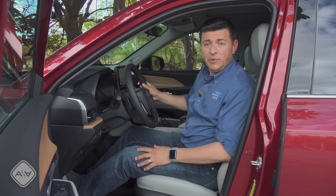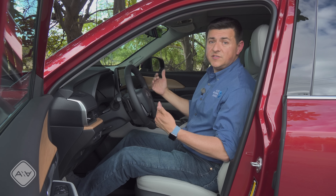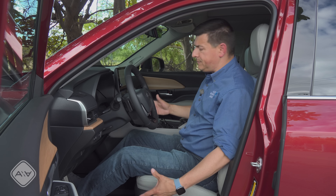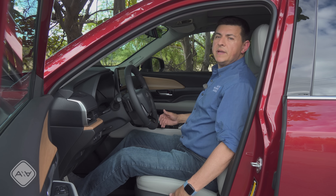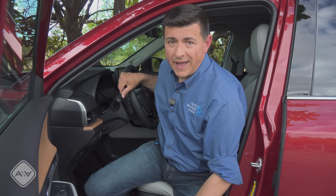The first thing we need to do is get comfortable up front, because that sets the stage for all the rows behind. I'm six feet tall, and I tend to prefer a little bit more of an upright seating position, but I'm certainly going to go for something a little bit more relaxed now because the Grand Highlander has all the room. Now let's check out the back.